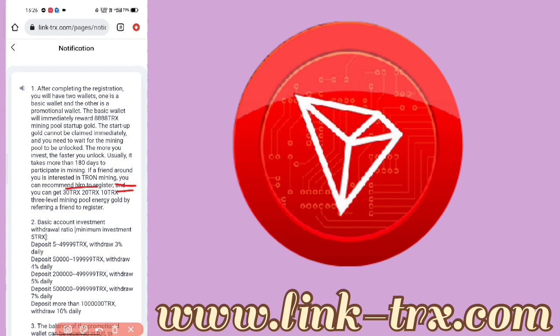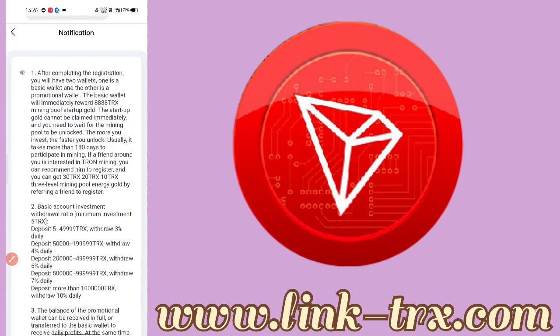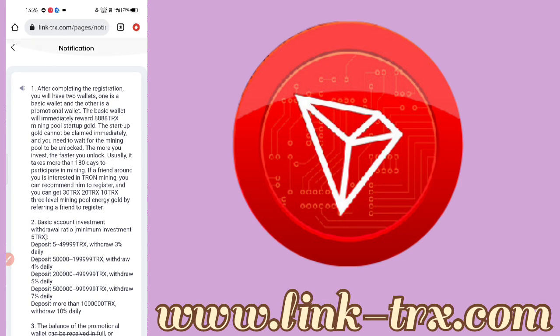You can recommend others to register and you can get 30 TRX, 20 TRX, and 10 TRX — this goes up to level 3. The startup gold cannot be claimed immediately; you need to wait for the mining pool to be unlocked. The more you invest, the faster you unlock. Usually it takes more than 180 days to participate in mining.